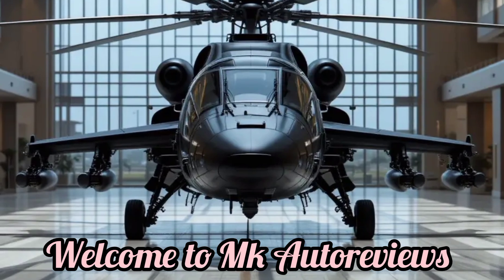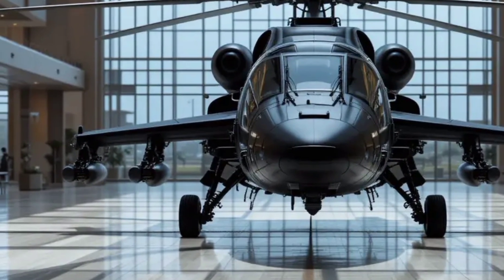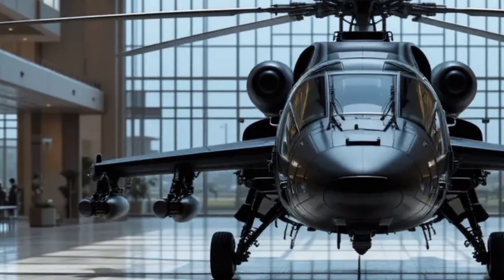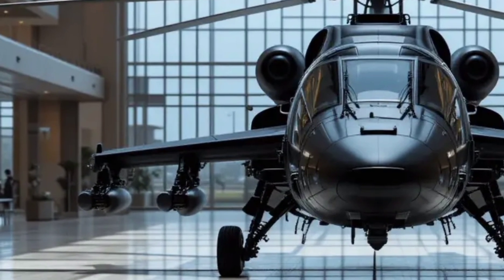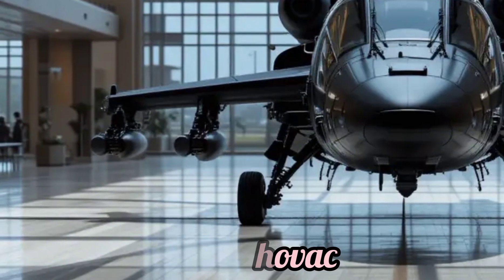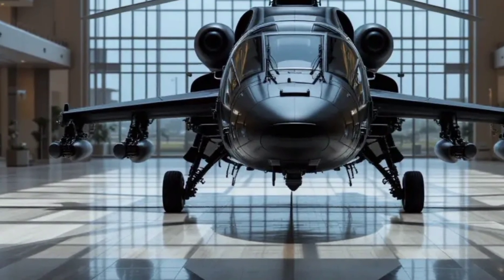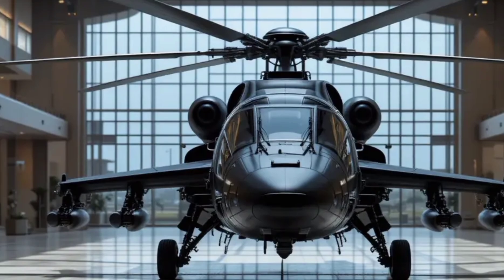Welcome to MK Autoreviews, your go-to channel for in-depth reviews, specs, and features of the latest vehicles and aircraft. Today, we are diving into the 2025 Mil Mi-28 Havoc, a powerful attack helicopter known for its exceptional combat capabilities and cutting-edge technology.